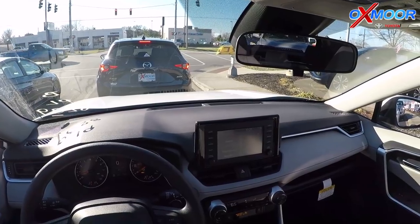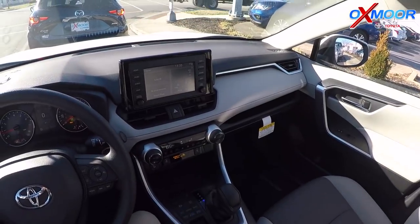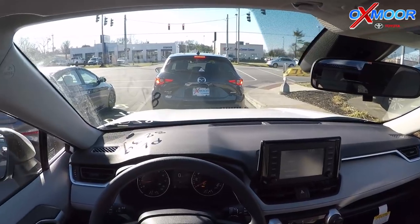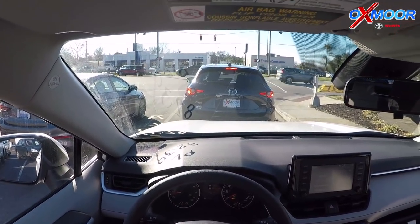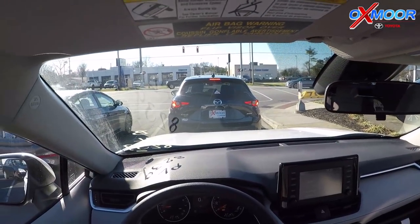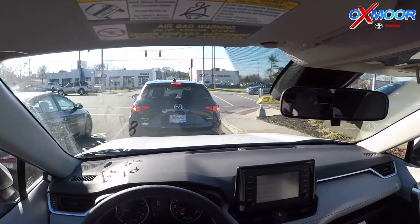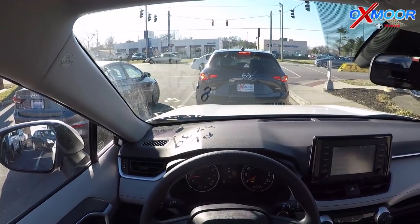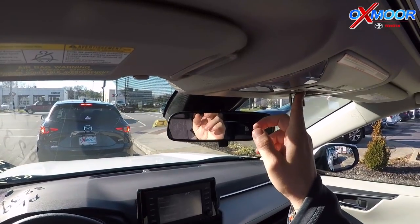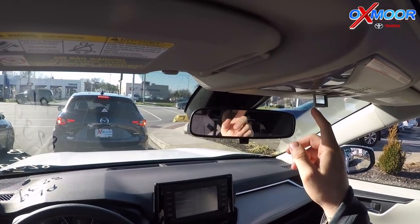Really cool features that have never been available before in the RAV4 are now available. Really good job with this redesign. Entune 3.0 gives you Apple CarPlay when you're plugged in. You have connected services, and up here is an SOS button. I'm going to hold it for three seconds — connecting to the emergency call center. To cancel, press the button again. Emergency call canceled. So that's active and working.